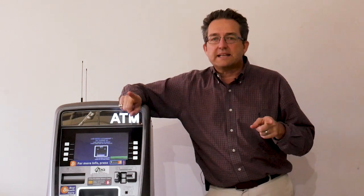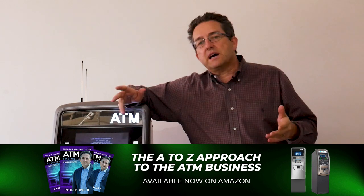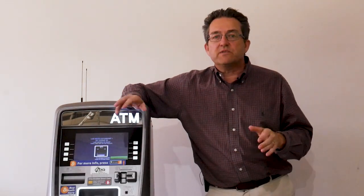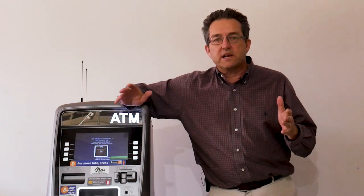I want to make this video because a lot of times people are asking these questions — hey, my ATM isn't doing so well, I don't know how to take it out, I want to take it out, I don't know what to say. So we put together this video to help you guys out there move your ATMs and be an expert in this process.